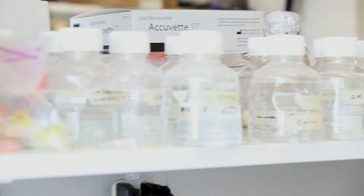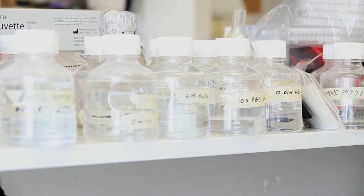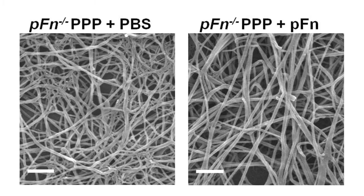We found that this plasma fibronectin deposition is independent of fibrinogen, von Willebrand factor, beta-3 integrin, and platelets. Using confocal and scanning electron microscopy, we further investigated the mechanism underlying this process.